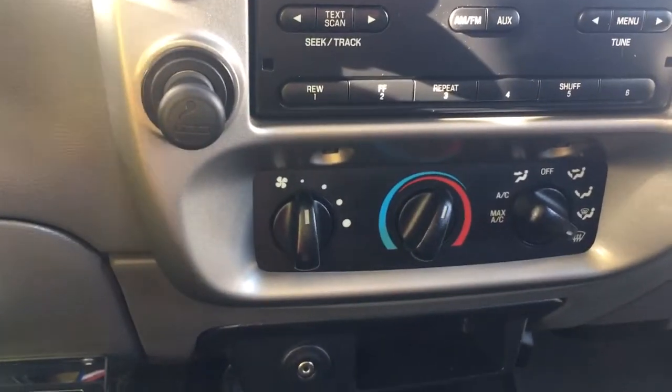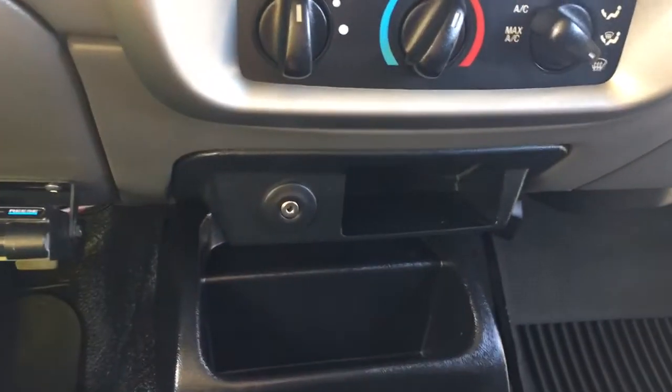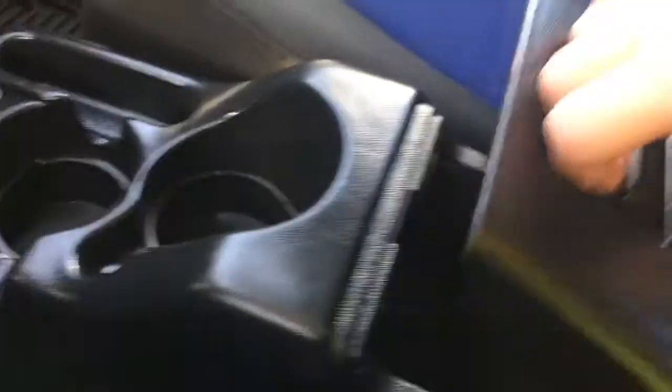Below that you've got your climate control — you have AC and max AC, as well as front defrost and your fan. You've got an AV line and a 12-volt outlet, as well as some cubbies and cup holders. There's an armrest for the driver, which is nice, and you can lift it up to find more storage in the bin inside.